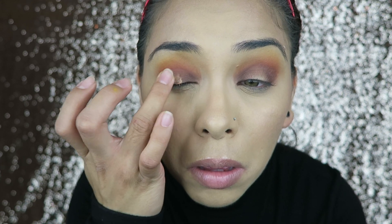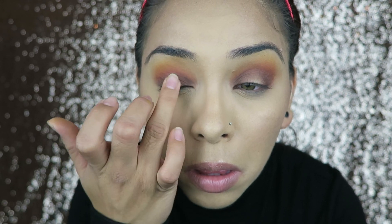Then I'm taking this really cool ELF eye primer that I just recently got — it's the Matte to Metal primer. It's a really nice shimmery, goldish eye primer and I'm putting that in the center of the eye.